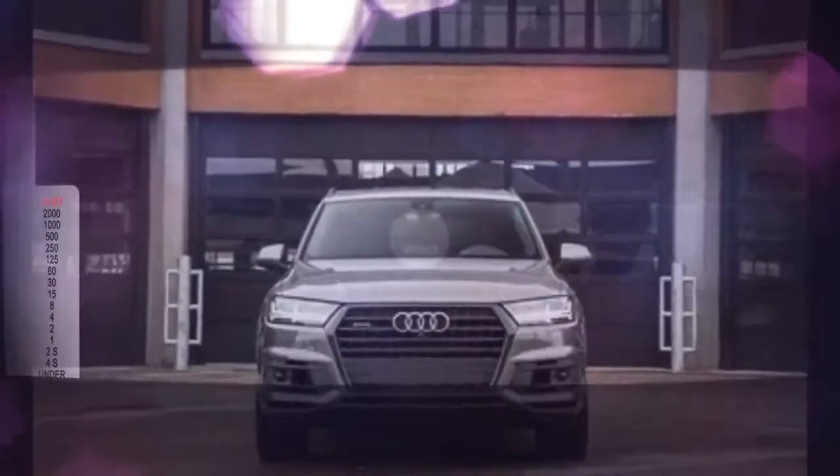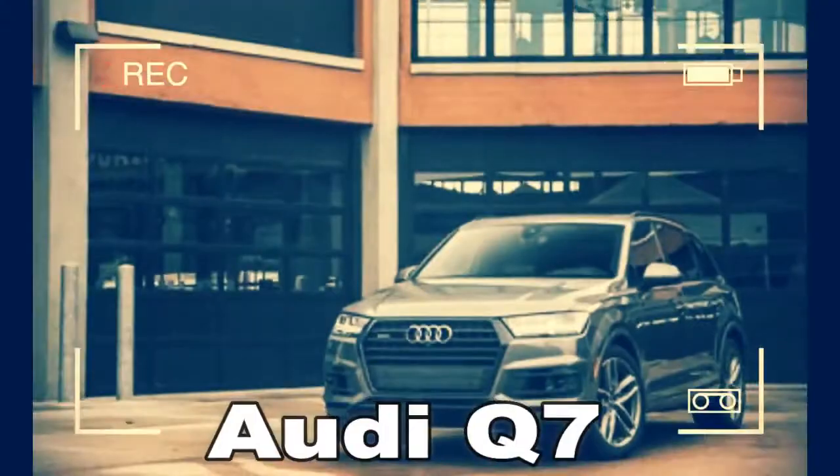A 3.0T Prestige model currently resides in our long-term garage. In short, it's quite good and we like it a lot.